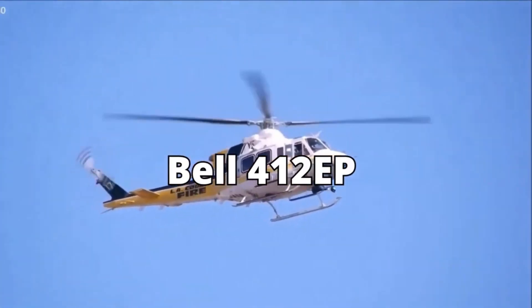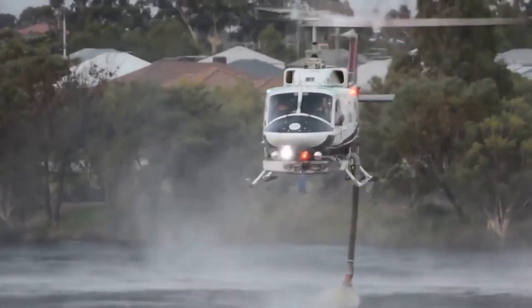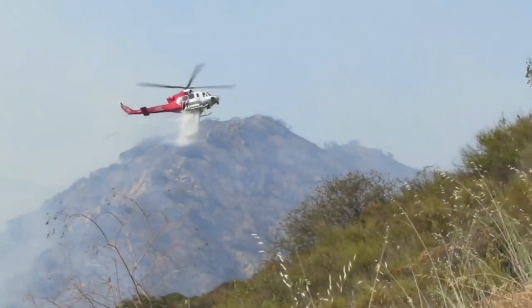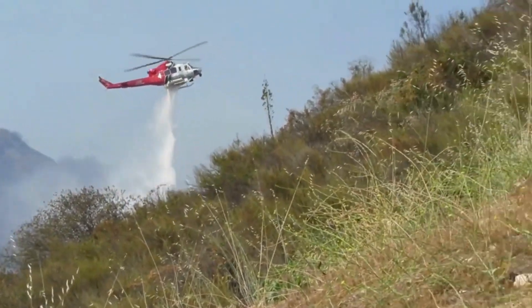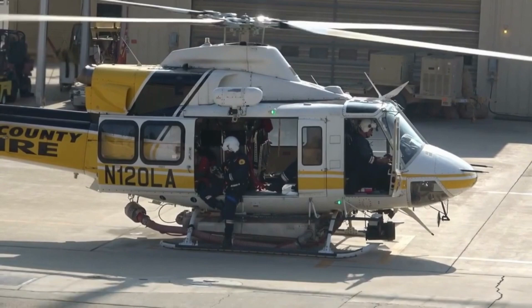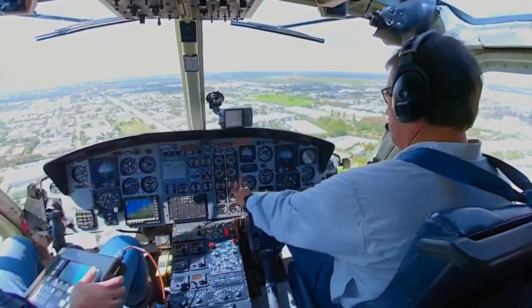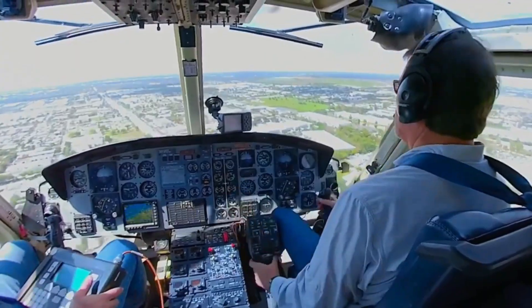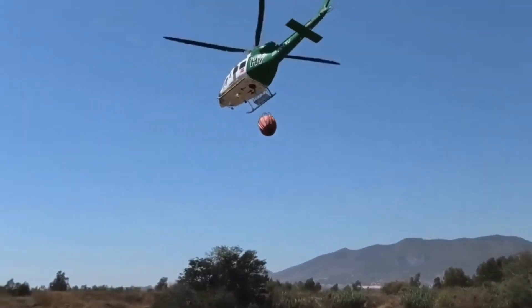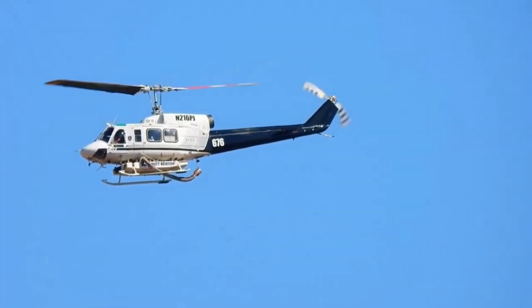The Bell 412 EP Water Bomber is not your ordinary helicopter. It's a firefighting powerhouse that stands at the forefront of combating wildfires and protecting communities from the ever-present threat of raging infernos. Powered by twin engines and equipped with state-of-the-art technology, the Bell 412 EP is the ultimate aerial weapon against nature's wrath. This impressive chopper is part of the renowned Bell 412 series, which has a history dating back to the 1970s.